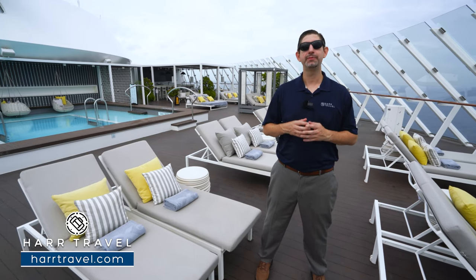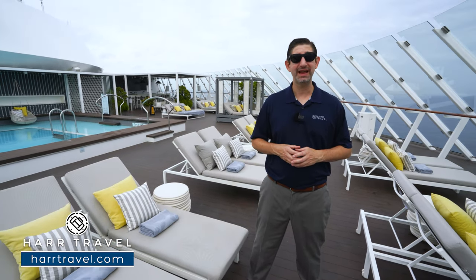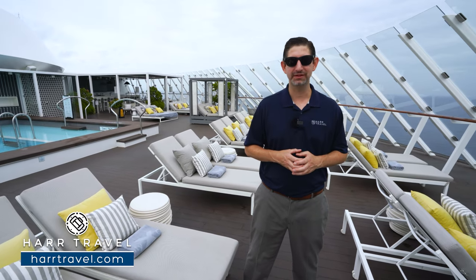Greetings, everyone. This is Danny from hardtravel.com, your luxury cruise experts. And today, I'm on board the beautiful Celebrity Edge.